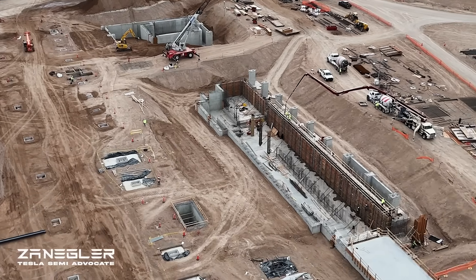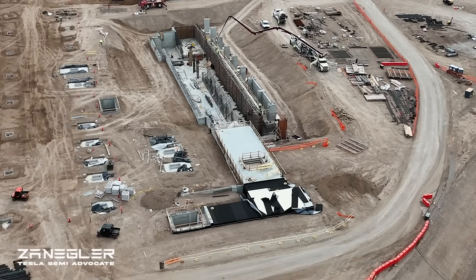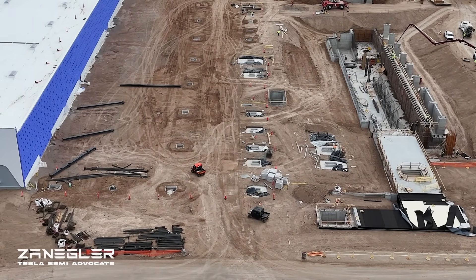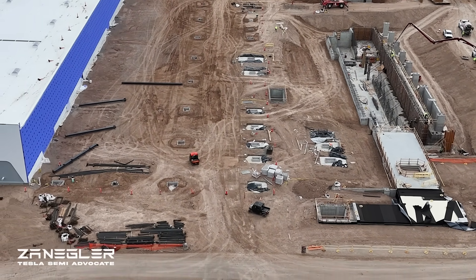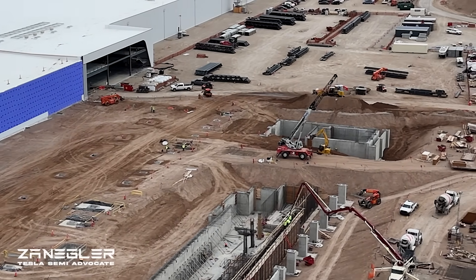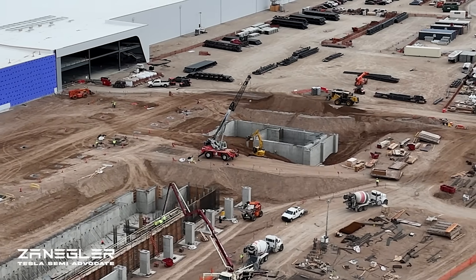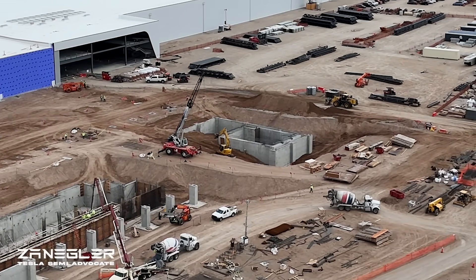When you compare Giga Nevada to Austin, Fremont, Berlin — what makes it unique? I think this Giga Semi building is only rivaled by Shanghai in terms of construction speed. Since this is the most recent factory, it's an accumulation of everything they've learned from all those other sites. The only reason it may not be quite as fast as Giga Shanghai probably has to do with regulations and permits, but I think it is the state of the art in building factories.